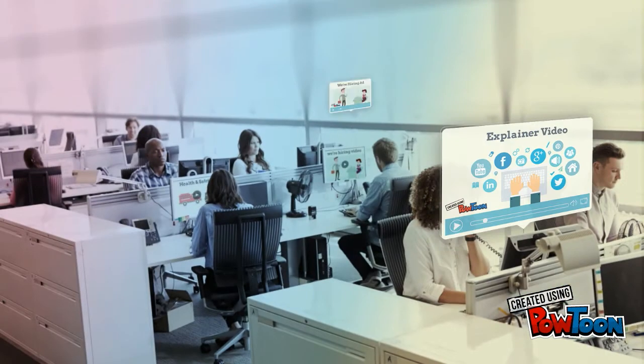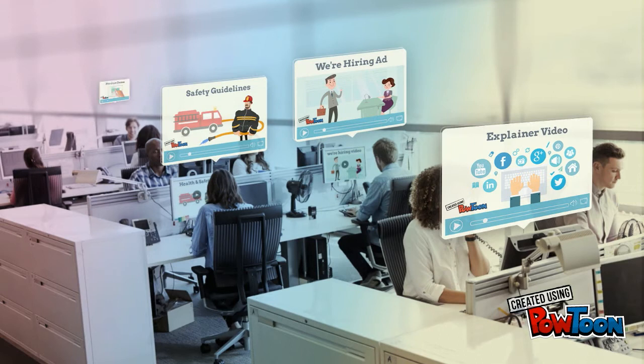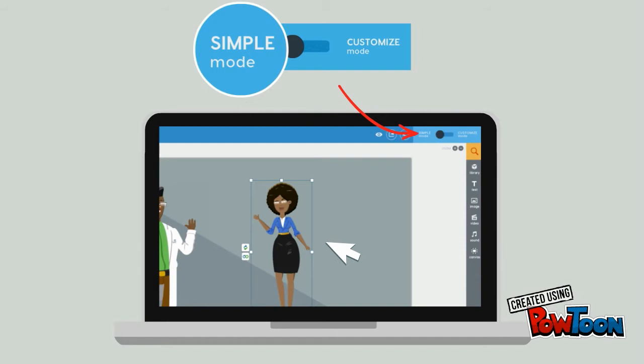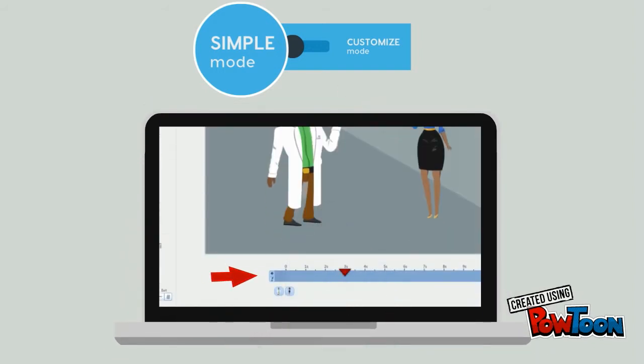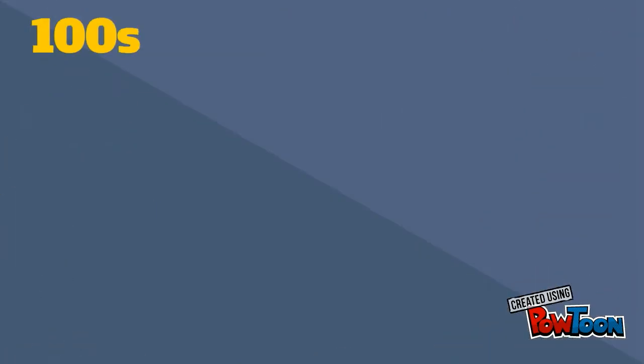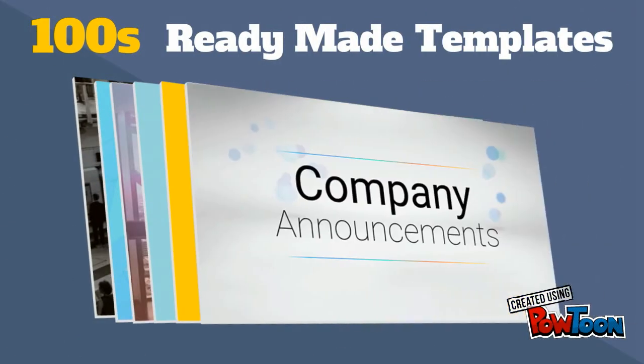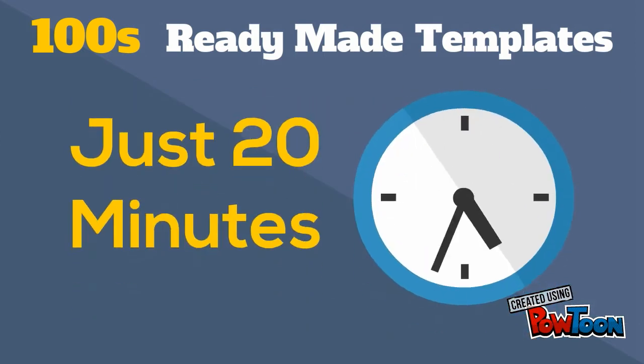And we're making Powtoon more work-oriented by the day, by adding a huge number of features to address real business situations. For example, Simple Mode that allows you to just click and edit items on the screen without ever having to deal with timing. We're also creating hundreds of ready-made work-oriented templates which enable you to create Powtoons in just 20 minutes.